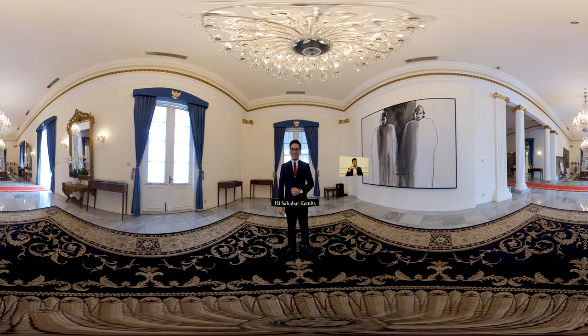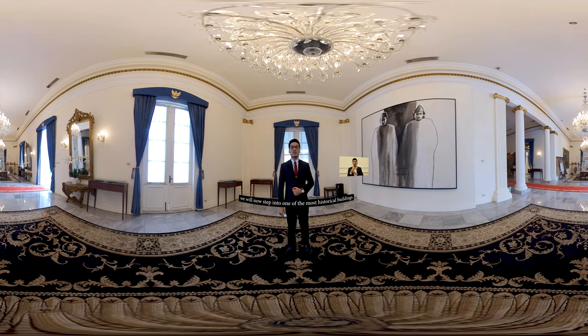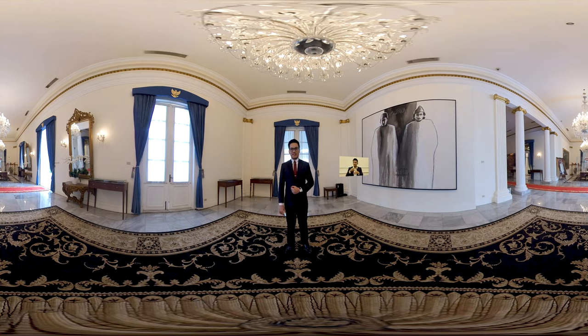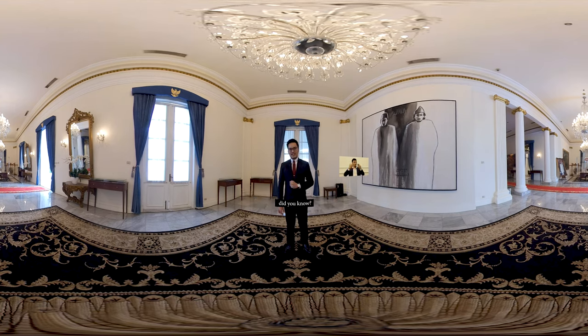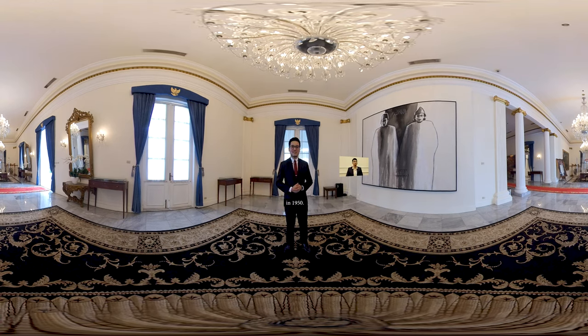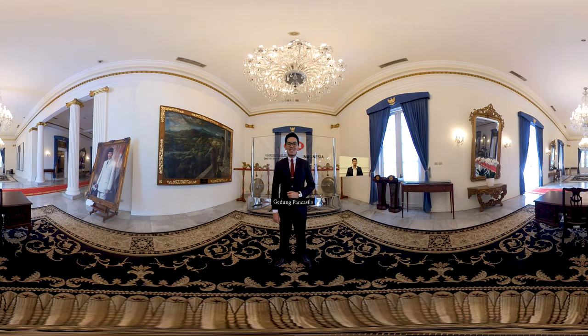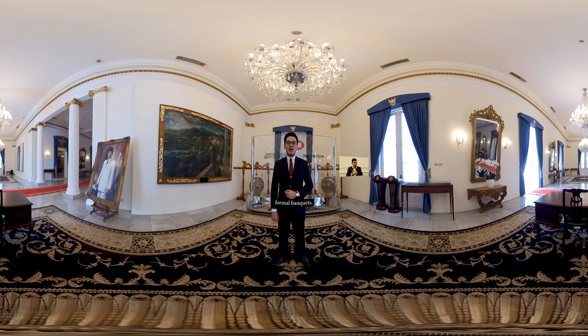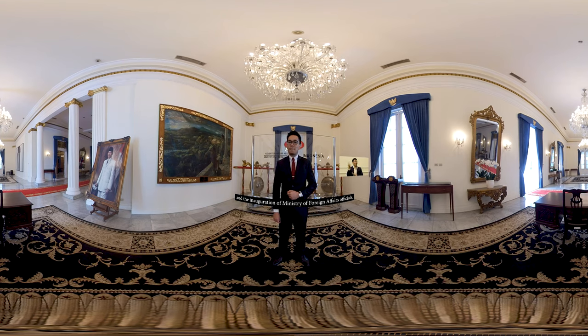Sahabat kemu, kali ini kita akan masuk ke dalam salah satu gedung paling bersejarah di kemerdekaan Indonesia. Tahukah kalian, gedung ini diberikan kepada Kementerian Luar Negeri tahun 1950. Gedung Pancasila juga dipergunakan untuk memperingati acara-acara nasional dan internasional, seperti kunjungan pejabat-pejabat asing ke Indonesia, jamuan makan resmi, penandatanganan perjanjian internasional, dan pelantikan pejabat-pejabat Kementerian Luar Negeri.